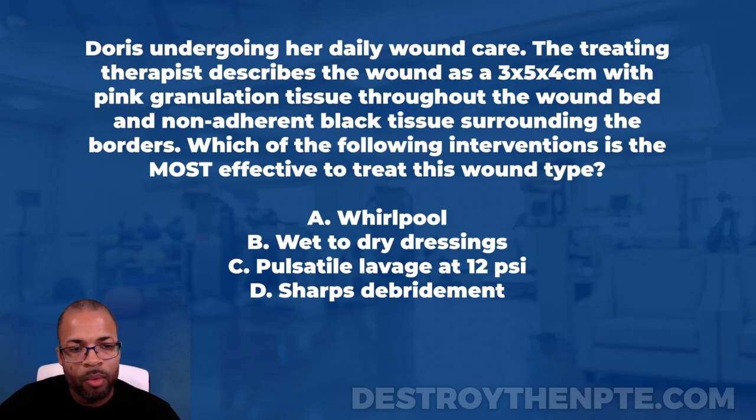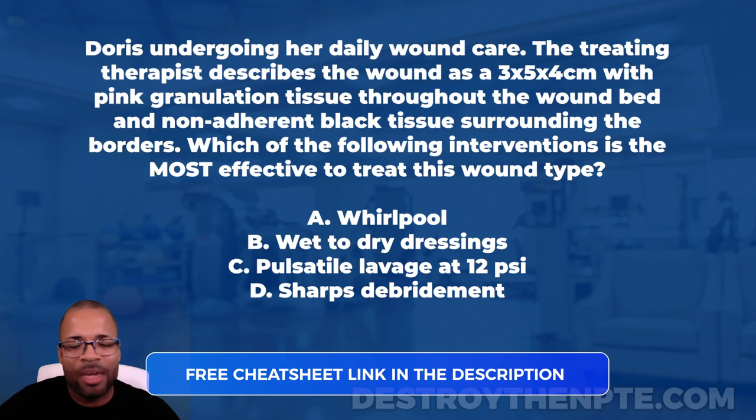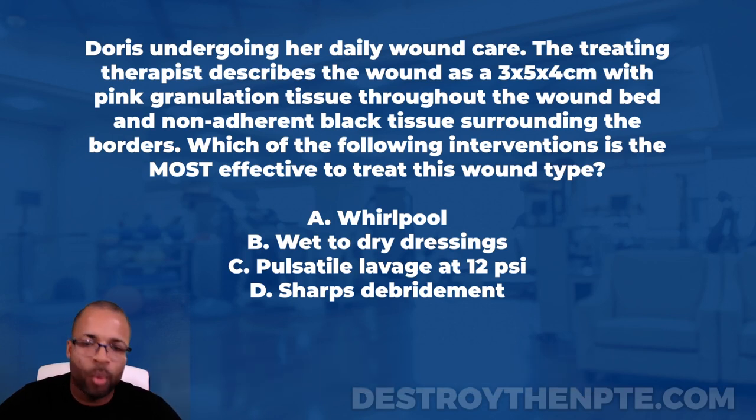For this week we have our patient Doris, who is undergoing her daily wound care. The treating therapist describes the wound as a three by five by four centimeter wound with pink granulation tissue throughout the wound bed and non-adherent black tissue surrounding the borders. Which of the following interventions is the most effective to treat this wound type?